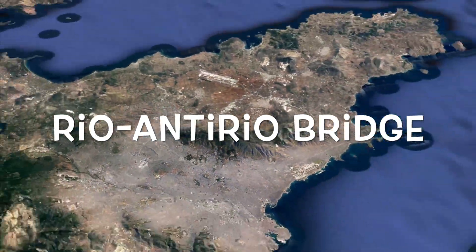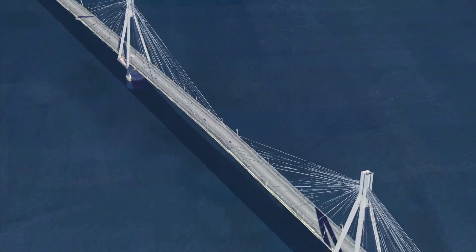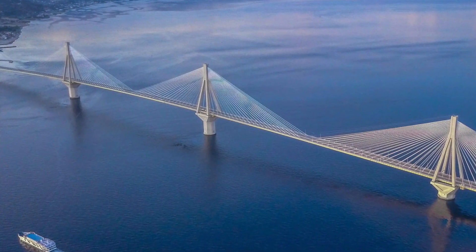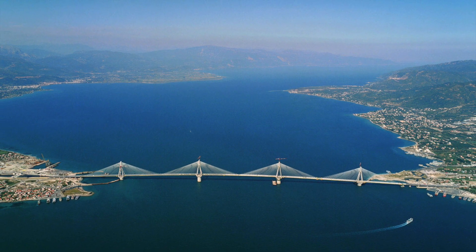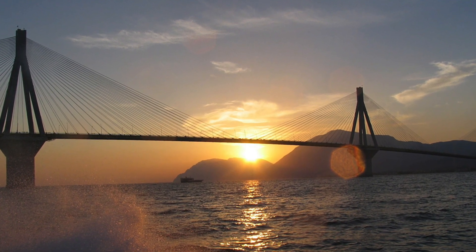Tenth place: Rio-Antirio Bridge. The Rio-Antirio bridge is an impressive engineering structure connecting mainland Greece with the Peloponnese Peninsula. The span of the bridge is 2,880 meters, and it is one of the longest in the world. In the evening, the bridge is illuminated and creates a spectacular view at night.